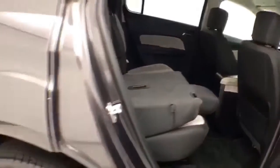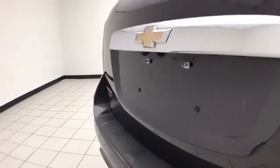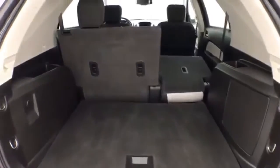The split seatback folds down to accommodate longer cargo items. There's a backup camera for additional safety, a trailer hitch, and lots of cargo space in the rear with additional storage cubbies on both sides, as well as a power outlet.